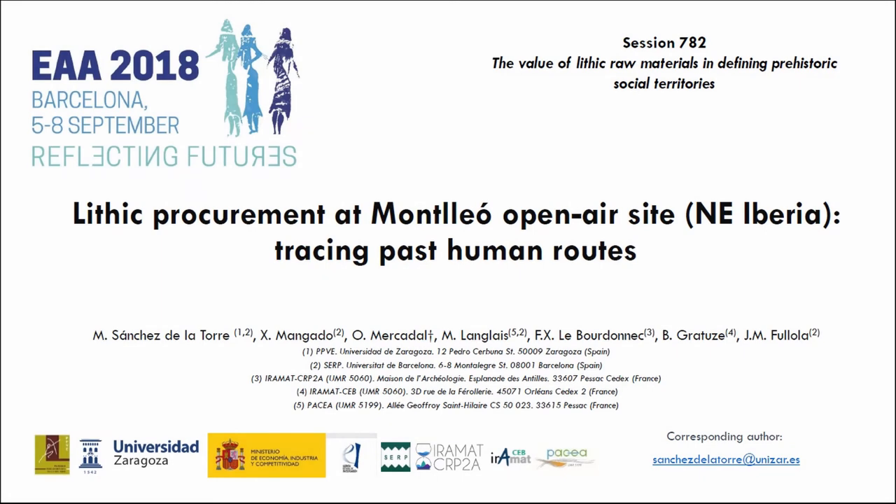Hello, good morning, and thank you Bansan and Xavier for having accepted this proposal. Today I'm going to present you results obtained after the raw material characterization of lithic tools recovered at Mondeo, and how this study has allowed us to trace past human routes.